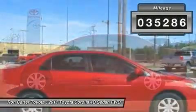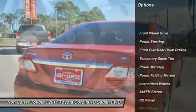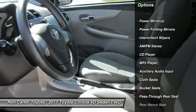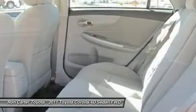Here are some of this vehicle's great options: stability control, traction control, anti-lock braking system, air conditioning, power steering, adjustable steering wheel, front wheel drive, rear defrost, AM-FM stereo radio, CD player.